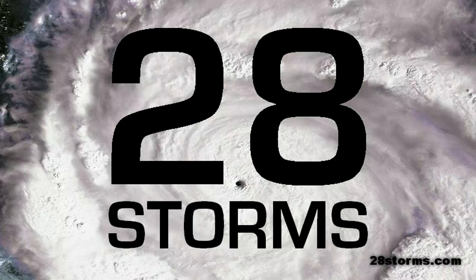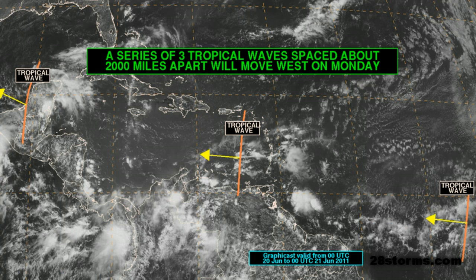Welcome to 28storms.com. This is your tropical update for the Eastern Pacific and North Atlantic on this Monday, June 20th. The main focus of today's video will obviously be Tropical Storm Beatrice as it continues to intensify to near hurricane strength, but in the meantime I'm going to quickly go ahead and show you what's going on in the Atlantic Basin.